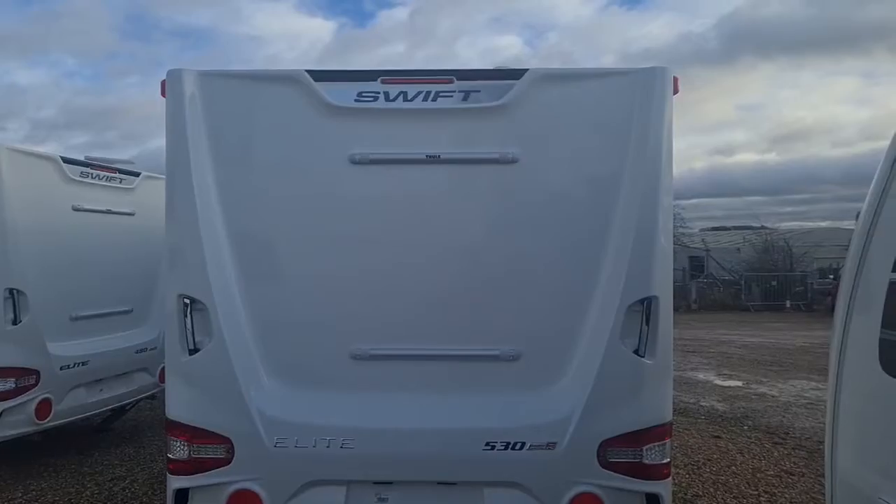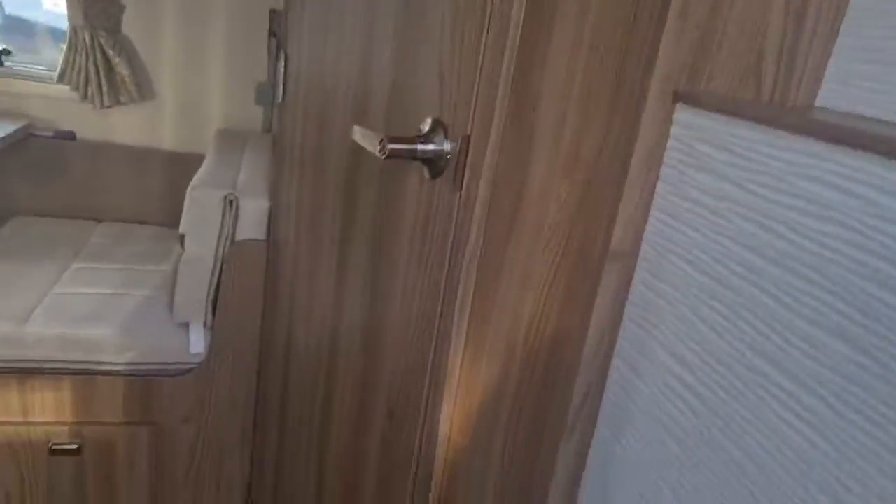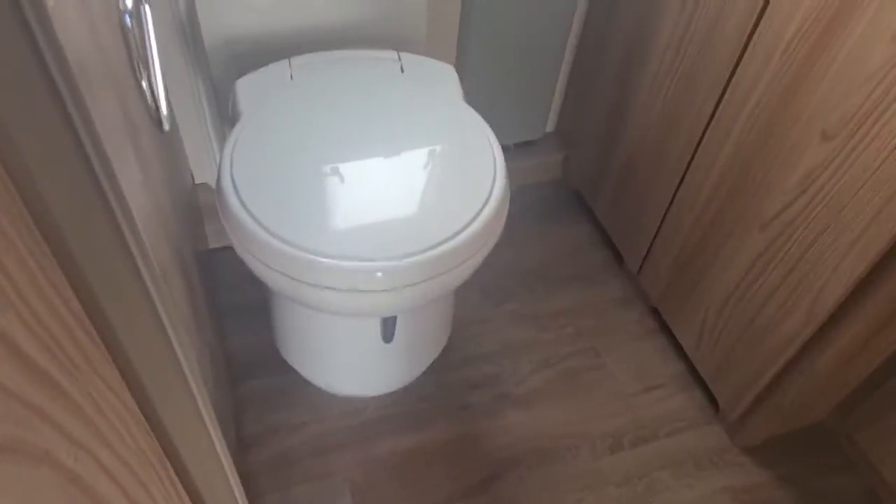We will now move on to the interior. At the main habitation door, just to the right you've got the mirror. And with this having a rear bathroom, as you're coming straight in to the right, it's straight into the bathroom itself.